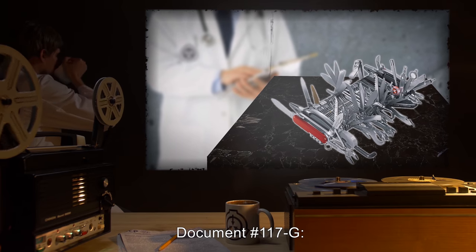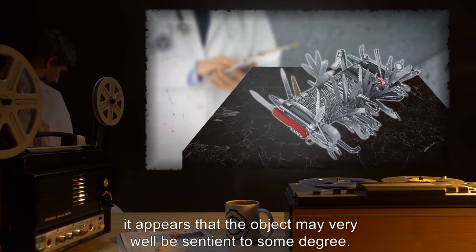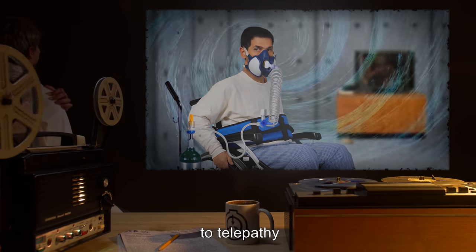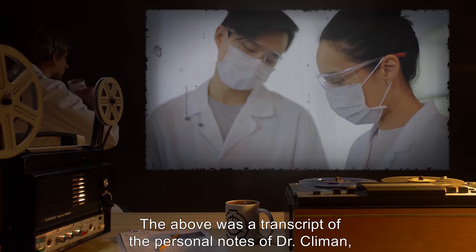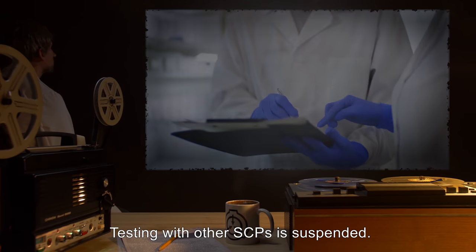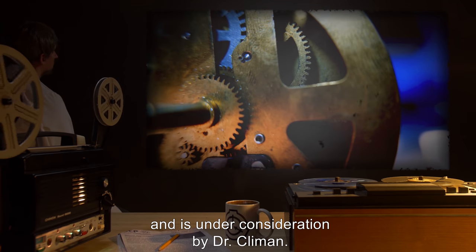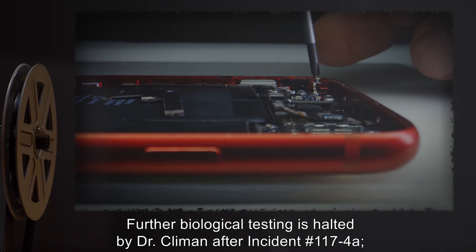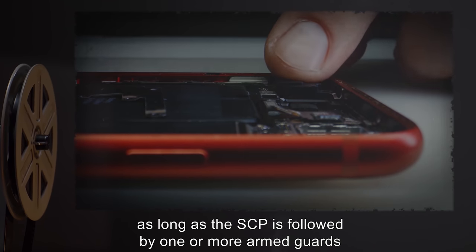Document 117G — Developments concerning SCP-117: After exposing the SCP to an array of different items and people, it appears that the object may very well be sentient to some degree. Because of this, we must consider the fact that the SCP is susceptible to telepathy. It must not come into contact with any SCPs with known telepathic powers. — Dr. Klyman. The above was a transcript of the personal notes of Dr. Klyman, who seems to have taken a harmless interest in the object. Testing with other SCPs is suspended. Note 117-1: Testing is suggested for SCP-882 and is under consideration by Dr. Klyman. Note 117-2: Further biological testing is halted by Dr. Klyman after incident number 117-4A. The SCP is still fit to be used for any repairs around the facilities, as long as the SCP is followed by one or more armed guards briefed on the proper use of the SCP.